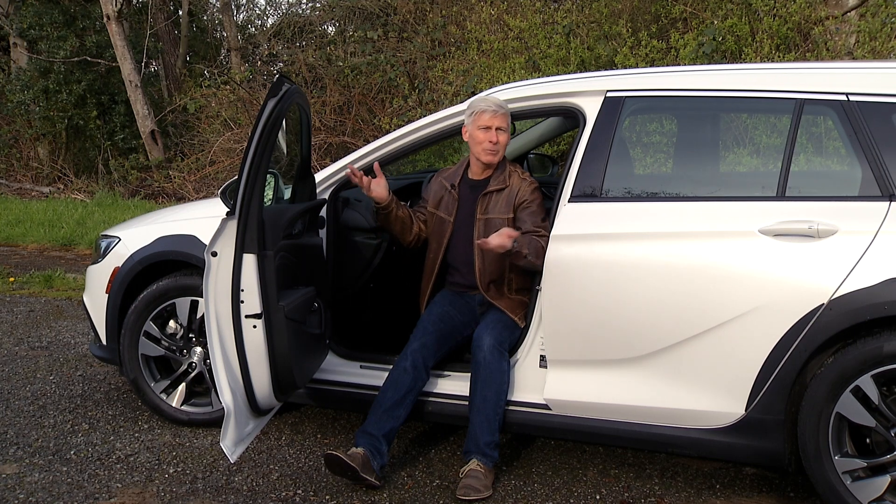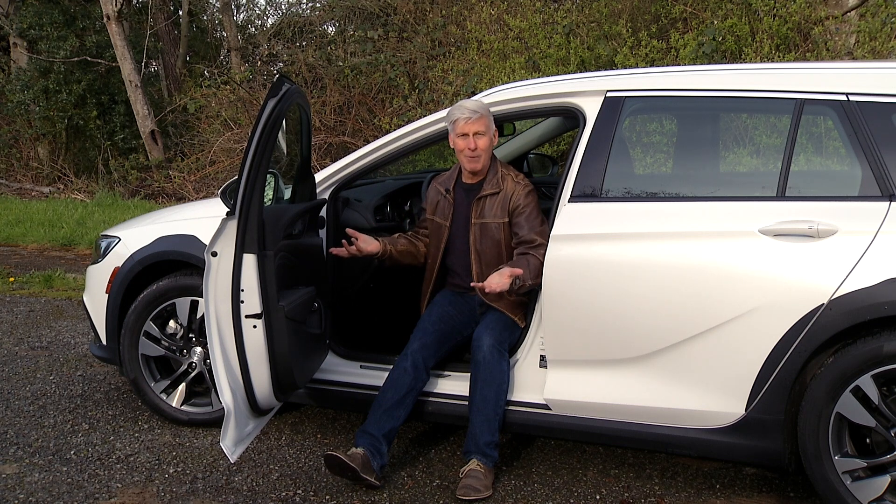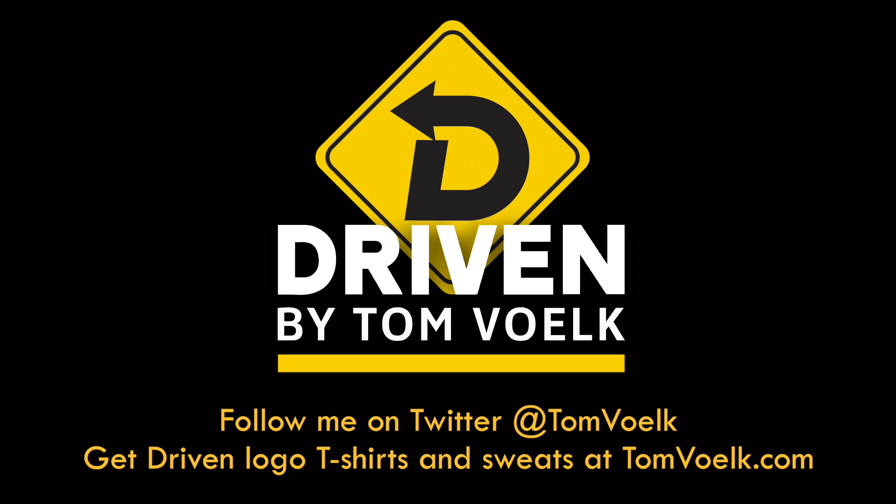True story. At least he thought it was a beautiful car. So Buick, if you really are thinking about leaving your name off the vehicles, you might think twice about that. That's Driven. I'm Tom Voelk.